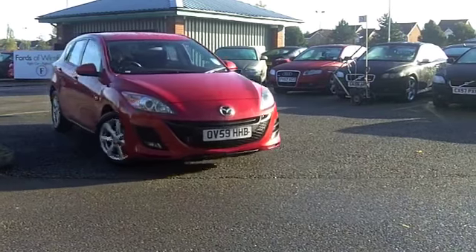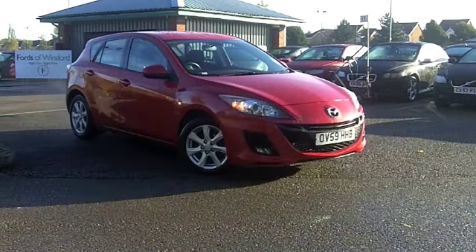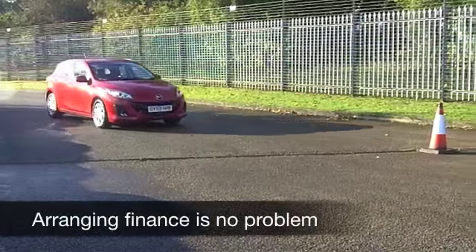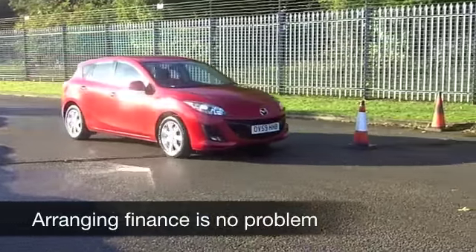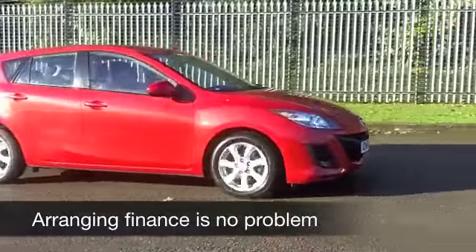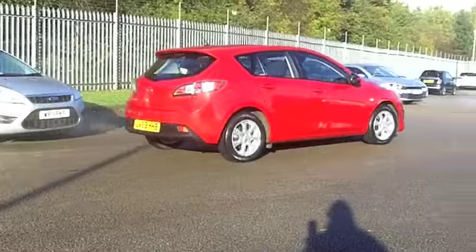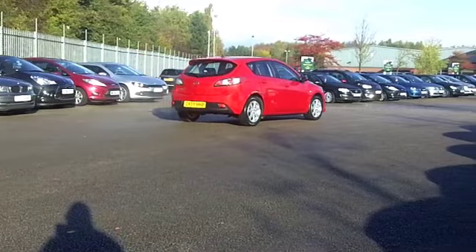This is a sporty car — a Mazda 3 from 2009, a 1.6 TS2, which will deliver around 44 miles per gallon, so that's pretty respectable. You've got five doors, so it's nice and easy to get in and out of. I think metallic red really suits the car, and you've got those nice alloys too.